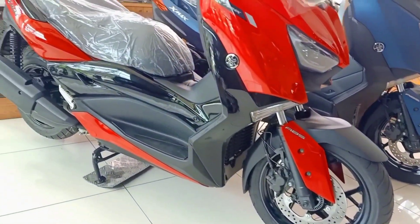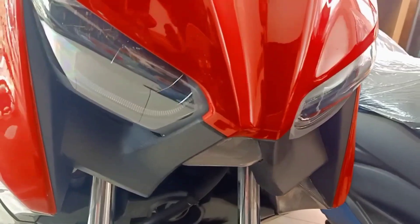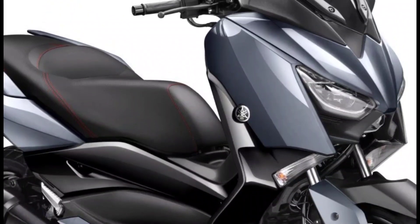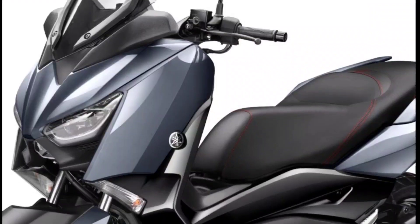The new X-MAX 250 2022 has been upgraded with a smoke flasher lens and a new smart key control system, but retains its sporty maxi scooter design. Welcome to Prazzle Moto Vlogs.